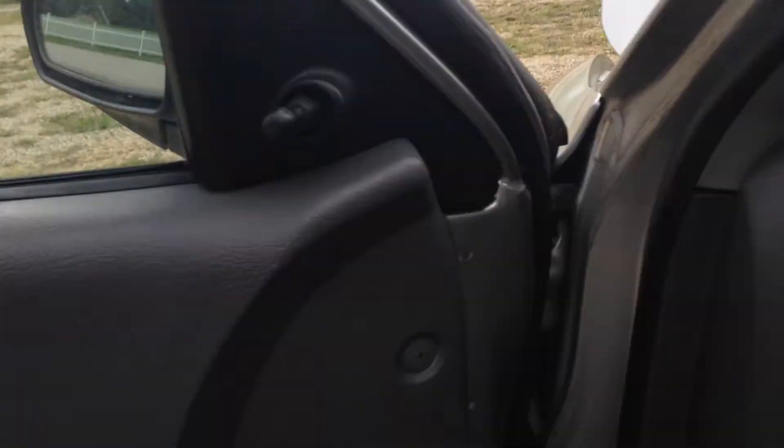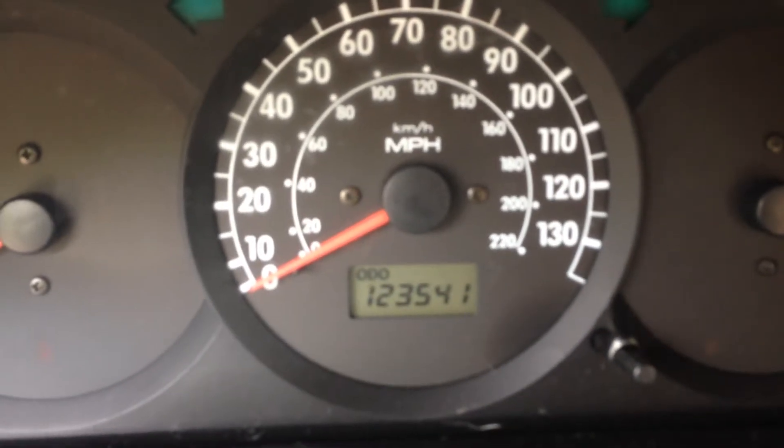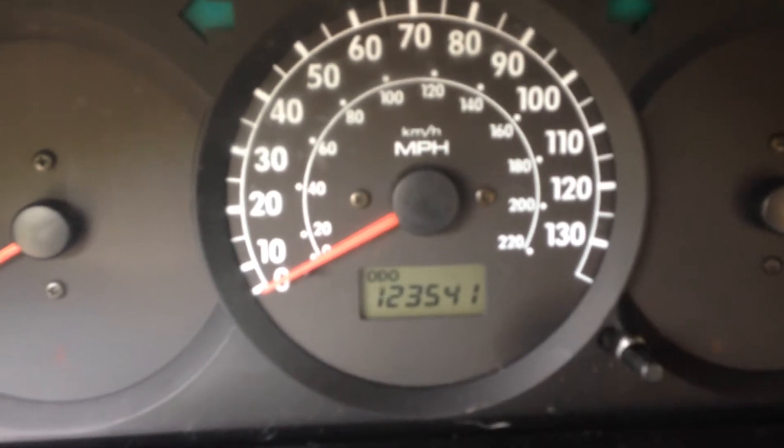We do offer extended warranties: 6 months, 1 year, and lifetime part and labor warranties are available. This vehicle has 123,541 miles on it.